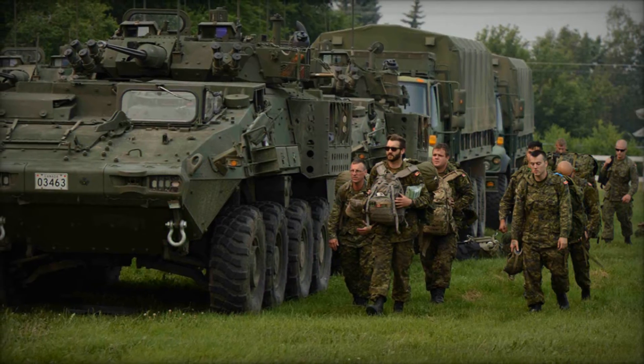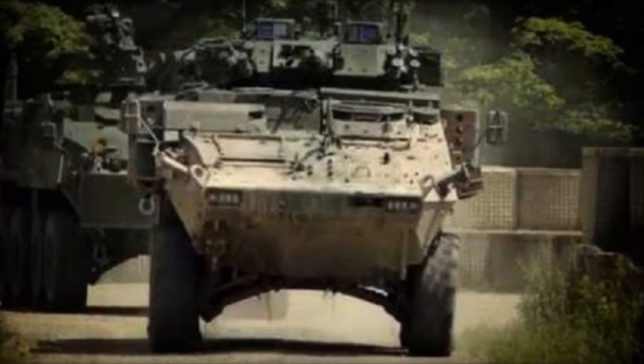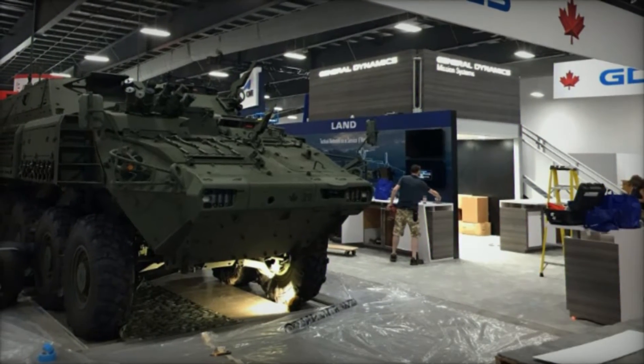The U.S. Marine Corps, USMC, adopted this model, designating it as the LAV-25. Concurrently, the Canadian Armed Forces embraced the vehicle, designating it as the Coyote and Bison, while Australia introduced their variant known as the ASLAV.